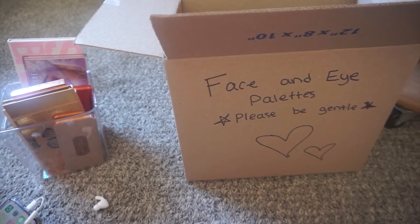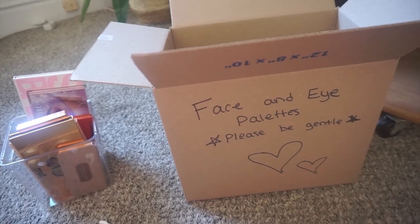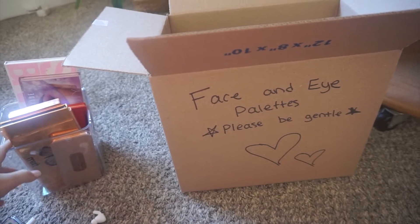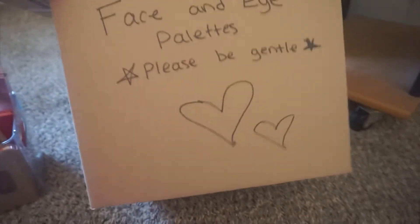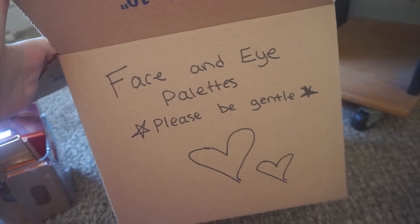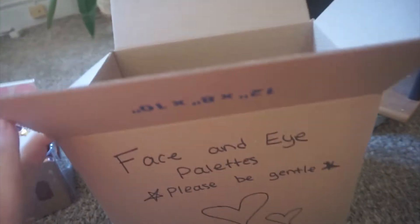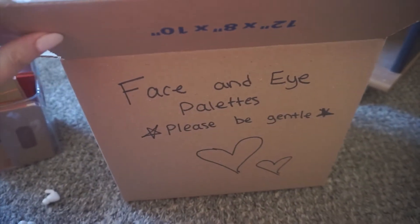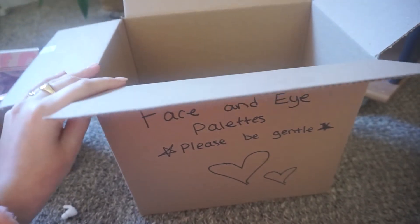Hi guys, so this is going to be a pack with me — face and eye palettes. Once again I am moving, and these are all the face and eye palettes that I am keeping. I'm gonna put them in this box, hopefully they all fit. I have this cute little note: 'Please be gentle with my babies.' It probably won't all fit, but I'm just going to go through everything I'm keeping, so this is like a collection slash pack with me video.